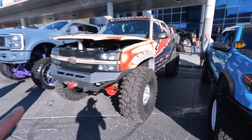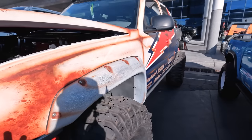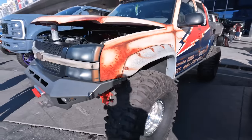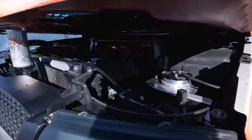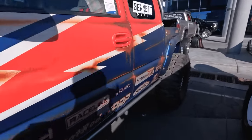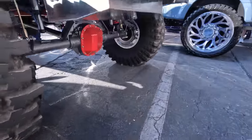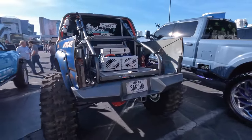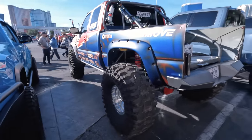Not a ton of first-gens here at the SEMA show, but this one caught my eye — this is radical. This is paint, not a wrap. A lot of times you see detail like this and just assume it's a wrap, but no, this is a legit paint job. Radical first-gen here on 43s. You can see a little blower peeking out underneath the hood. This thing's pretty next level — tube chassis here in the rear, and look at the suspension; it's pretty gnarly. If you're a fan of the first-gens, this is probably my favorite from the show. Purpose-built. Thing looks like it's ready to boogie.